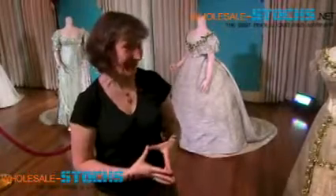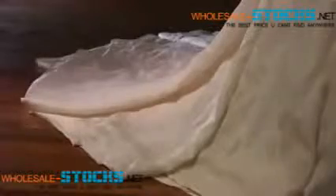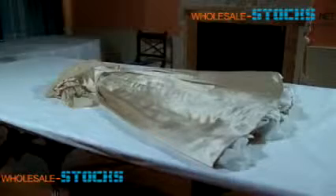We're standing today in Princess Margaret's drawing room, in fact, in Kensington Palace. And we're surrounded by an extraordinary collection, some pieces of dress which are really just so tied in to the history of this nation, and it's a collection of royal wedding dresses.